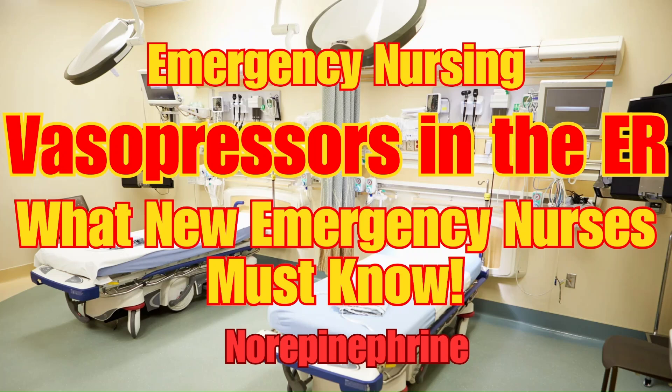Then we'll take a closer look at norepinephrine, covering its clinical uses, when it's not appropriate to use, and the key nursing responsibilities every emergency nurse should know, since it's considered the workhorse of vasopressors.